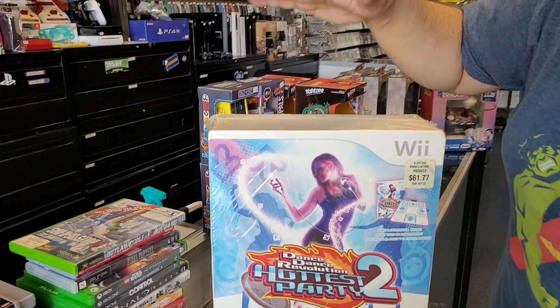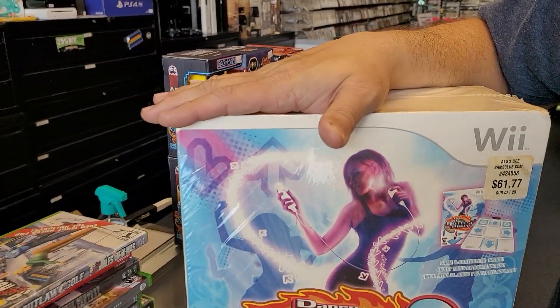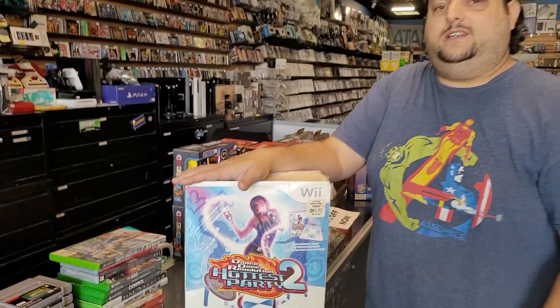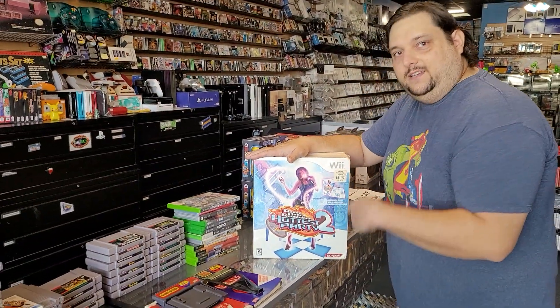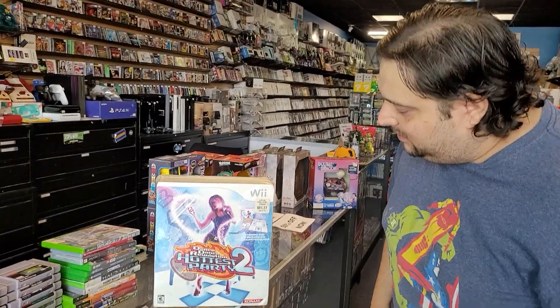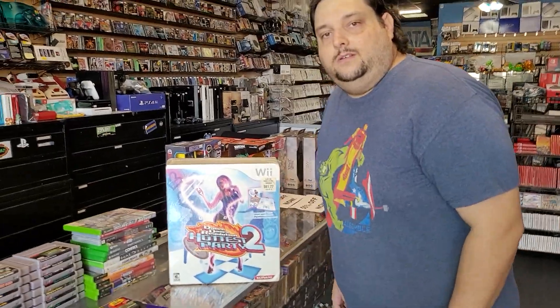And we have this sealed Wii Dance Dance Revolution Hottest Party 2. The Hottest Party was not the Hottest Party — this is because it's part two. Can you believe somebody did not open that up and play it? They did not have the Hottest Party.